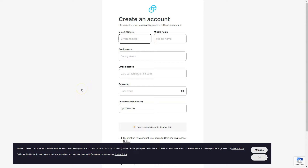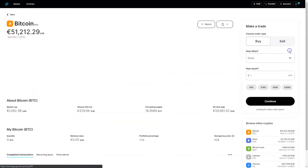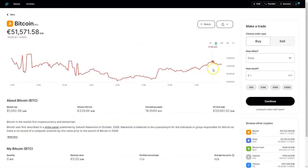Here we are inside the dashboard of Gemini. As you can see, it's a very easy-to-use bank account. I can buy Bitcoin, transfer my Bitcoin, sell my Bitcoin — basically whatever I need.